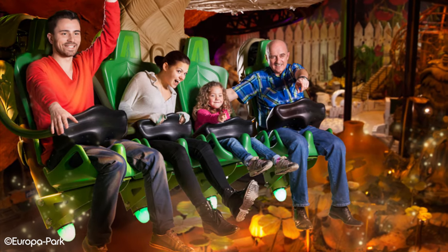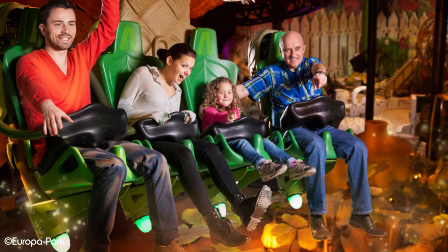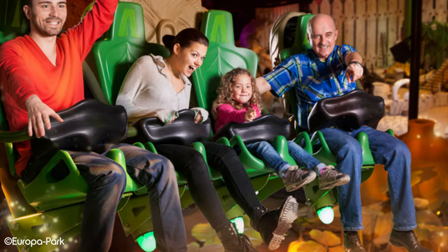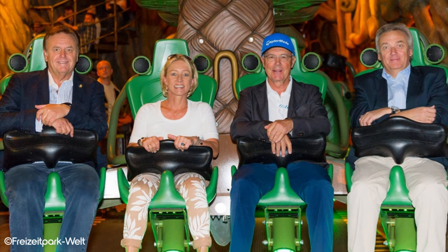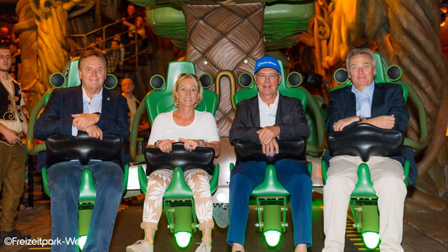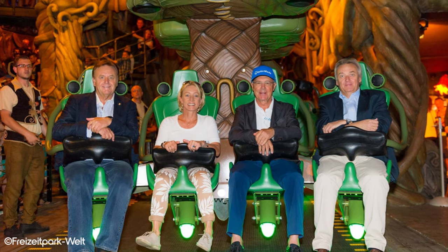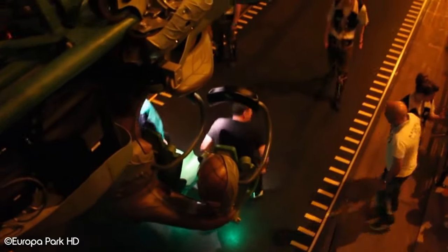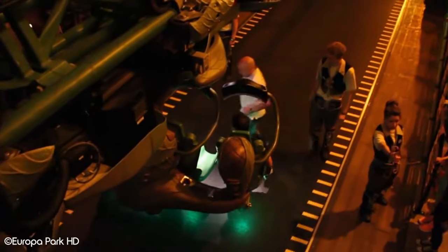Firstly, the ride doesn't have shoulder restraints. Instead, they use automatic lowering lap bars. This helps lock you into your seat, but it's actually quite comfortable. It also feels very freeing, and many coaster enthusiasts will agree that a lap bar is a much more preferable option over the usual over-the-shoulder restraints. The station also utilises an omnimover-style platform, so the throughput is quite high, considering each train only holds 12 people.